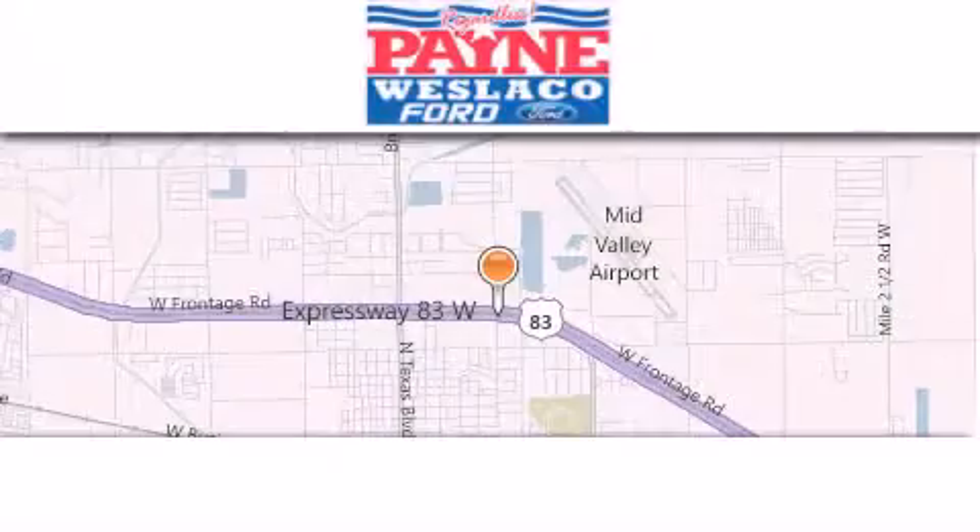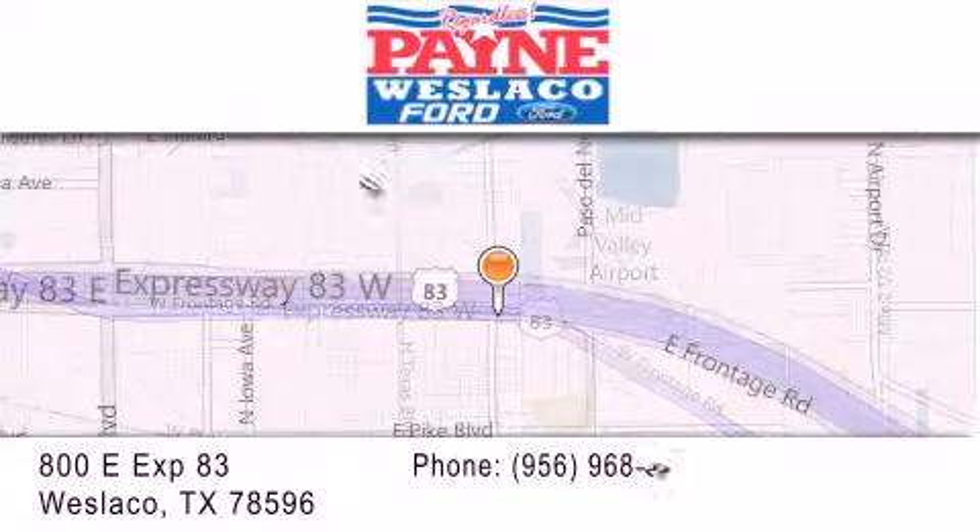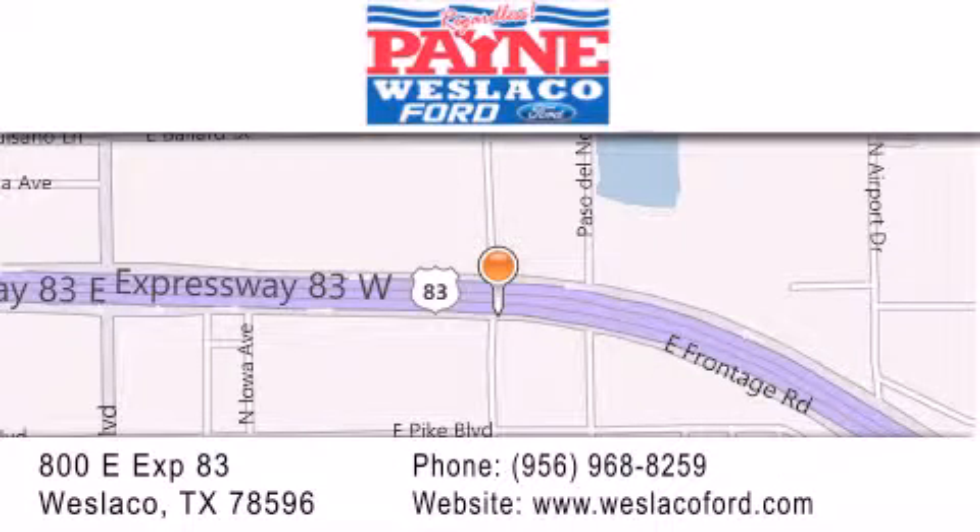Thank you for considering Payne Weslaco Ford for your next luxury vehicle. If you have any questions, please visit our website, give us a call, or stop by our dealership at 800 East Expressway 83 in Weslaco. Thank you.